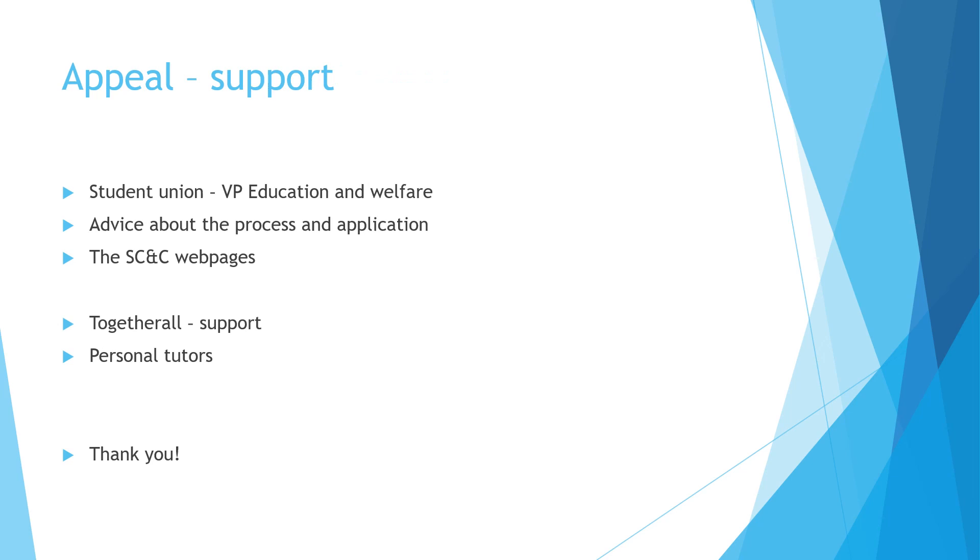You have other sources of support for your appeal. The student union is very helpful — the vice president for education and welfare and colleagues can give you advice about the process and the application form. The student conduct and compliance web pages also have lots of information. Together All is a support group for students, and discussing the situation with your personal tutor can be really valuable. They cannot do the appeal for you but can give you a view on whether you have grounds and point you towards other sources of support. I hope you found this helpful — please read the web pages, and thank you for listening.